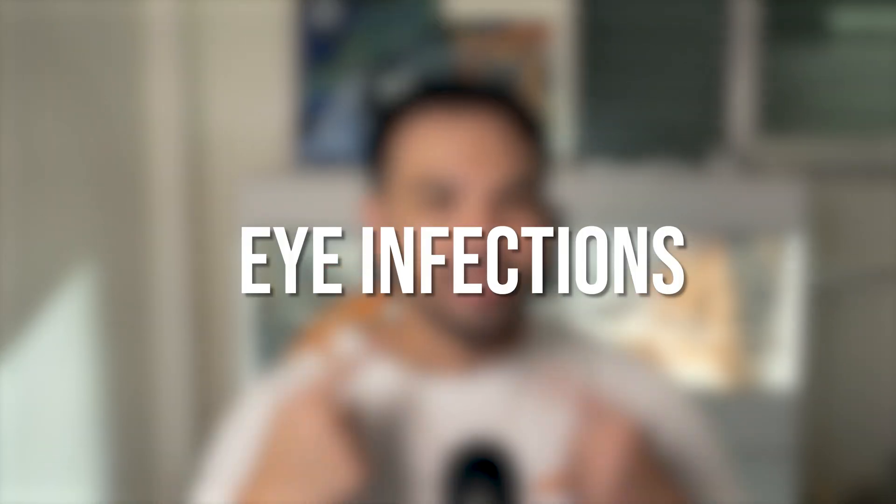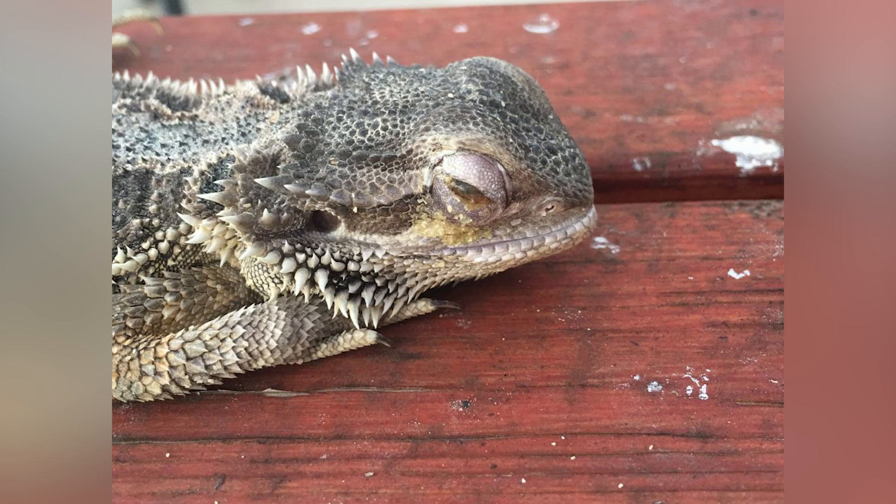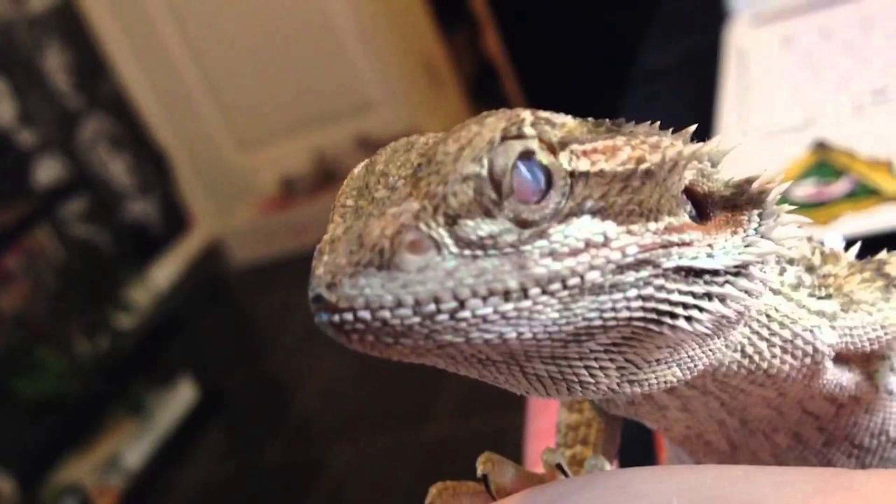Next up, we have eye infections, which typically happen due to poor humidity levels within the enclosure. If the enclosure is too dry, it can cause stuck shed around the eyes leading to infection. If it's too humid, it can predispose your beardie to aerobic infections around the eye, much like respiratory infections. Things to look out for include swollen eyes, eyes closed most of the time, or discharge coming from the eye. The best prevention is maintaining proper humidity levels within the enclosure.